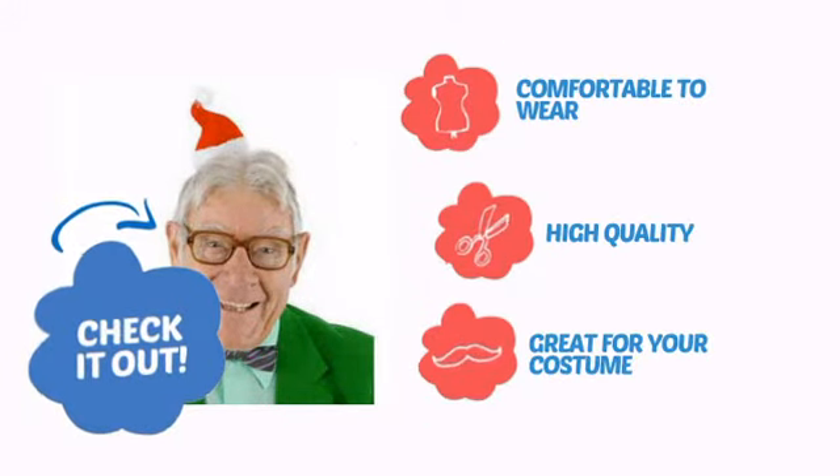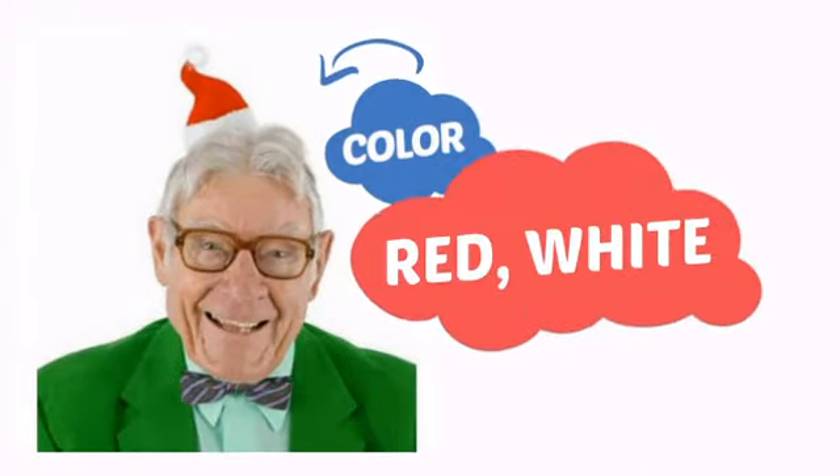With comfortable-to-wear, high-quality construction, it's a great addition for your costume. With an intense, vibrant color, it's a perfect way to perk up any outfit.